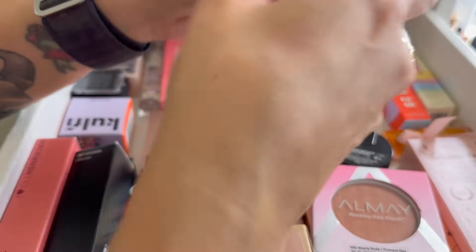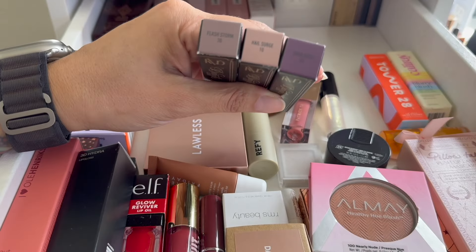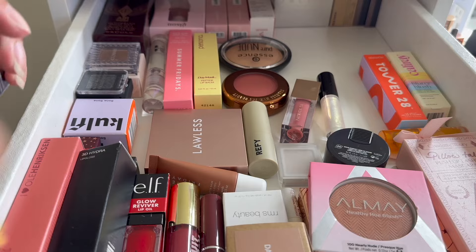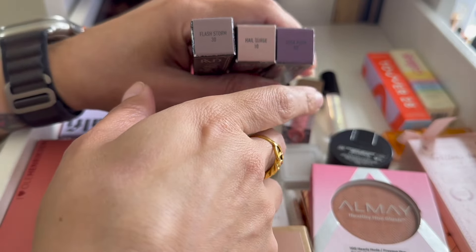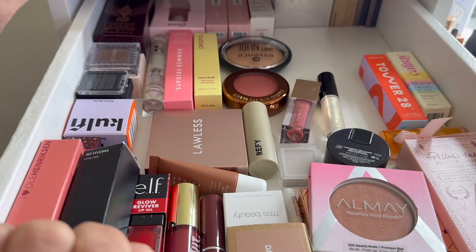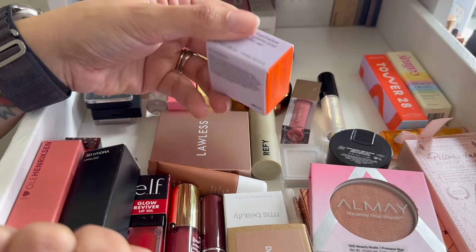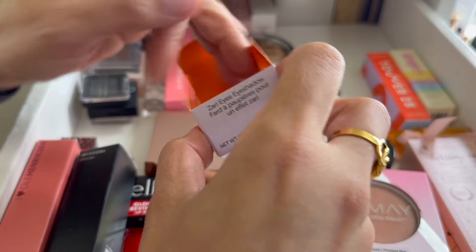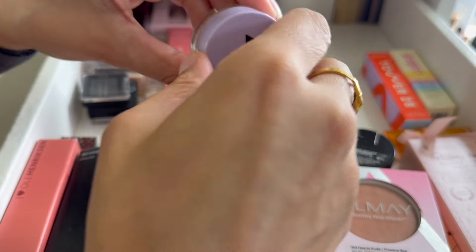I picked up three KVD Dazzle Sticks during the Ulta sale — the shades Flash Storm, Hail Surge, and Dust Crush. I'm going to just play with all three! I'm also pulling in a single shadow — this is by Koffi in the shade Sona Sona. When I was in Vegas I went to Sephora with my friend Mariella, we swatched it, and we both absolutely had to have it. I've swatched it but haven't played with it on my eyes yet so I'm excited to pull it in.